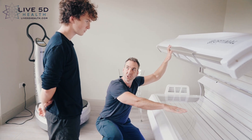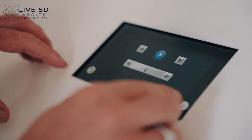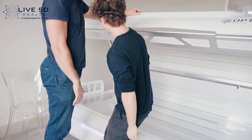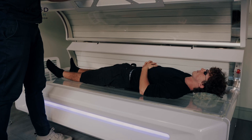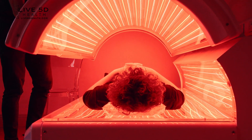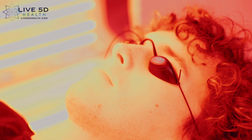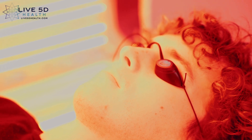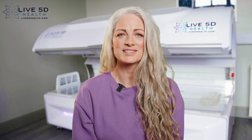Our Red Light Therapy bed is the highest specification bed in the world with future-proof LED technology, and the first available in the west of Ireland. Red Light reduces inflammation and improves blood circulation, as well as activating the mitochondria in your cells. By improving circulation and energizing you on a cellular level, Red Light is a fantastic method for almost instant weight loss.